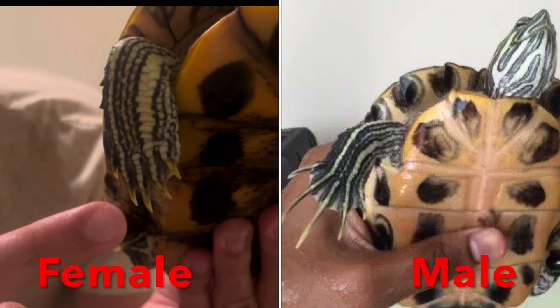This is a really easy and noticeable way to tell the difference between a male and female turtle. The reason is because males usually have longer claws because it helps with mating when they're mounting on the female turtle — it helps them with grip.